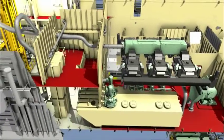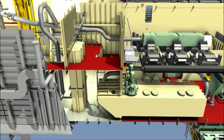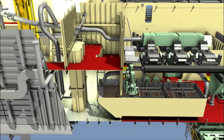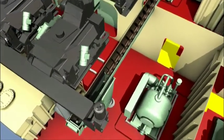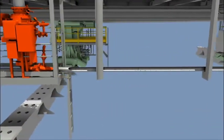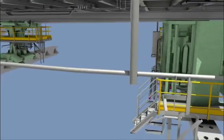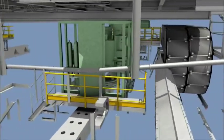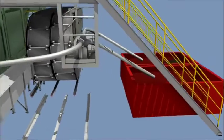Peeling off one more layer of the cantilever, we can see the mud return tank with the degassers installed. The cuttings handling system, shown here with two large screw conveyors, transports the cuttings from the shakers. The system collects cuttings and loads them into skips or big bags for subsequent transfer to shore by supply boat.